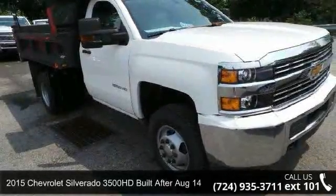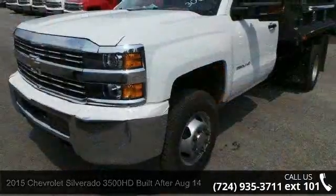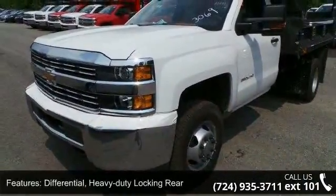Step into the 2015 Chevrolet Silverado 3500 HD built after August 14th. This may be the set of wheels you've been looking for.